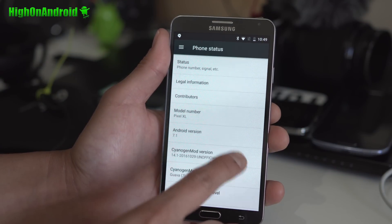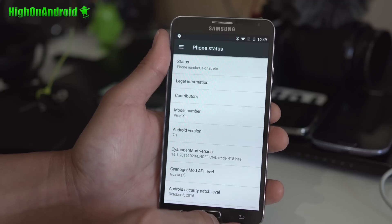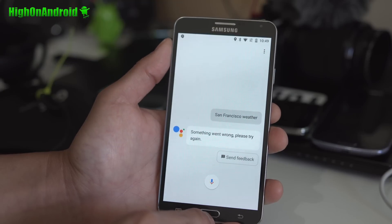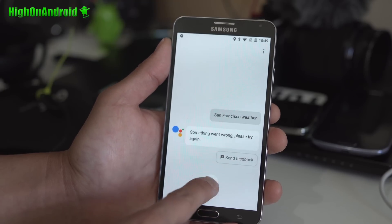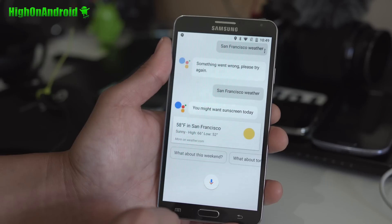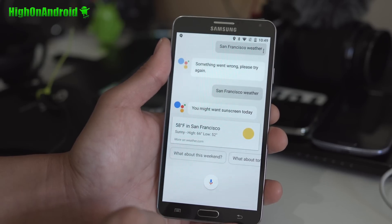You can notice that I actually changed the model number to Pixel XL so I can get Google Assistant. Let me demonstrate — San Francisco weather.